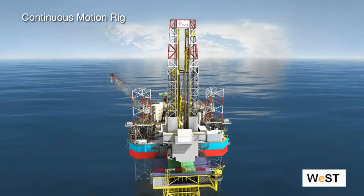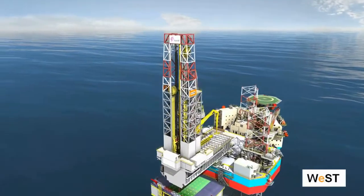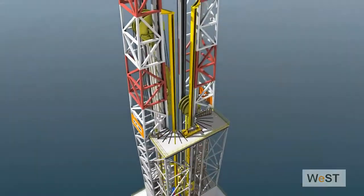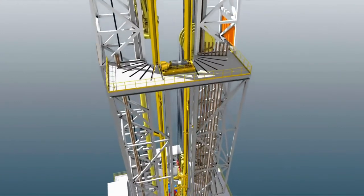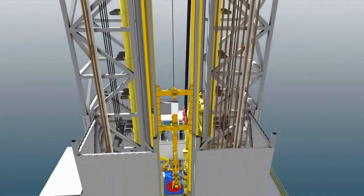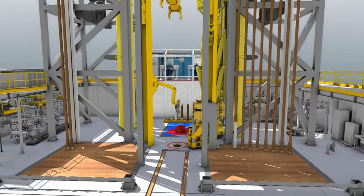To achieve significant improvements in efficiency, future jackups will be fitted with a continuous motion rig instead of conventional derricks. Continuous running of all tubular and continuous drilling characterizes this new type of drilling rig. The drill floor of a continuous motion rig will have drill floor automation to handle all aspects of drilling and completion activities.